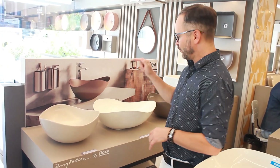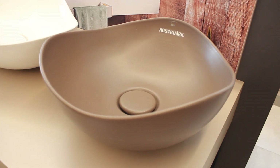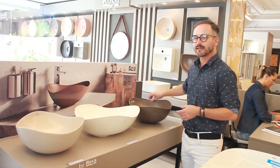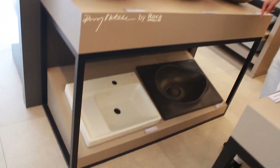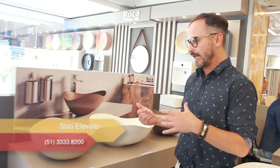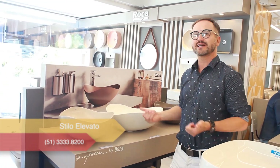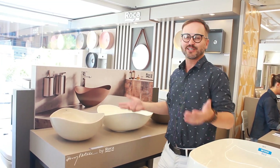Sabe quem foi o designer delas? Foi o arquiteto Uyotaki. Ele fez todas essas cubas num formato super diferenciado, através da Roca. A gente pode escolher também as cores. As cubas aqui de baixo têm o formato como se fosse uma pera, super interessante. Com esses formatos inusitados aliados às cores que a gente pode escolher, vamos deixar o nosso banheiro — ou o seu banheiro aí de casa — com um charme.